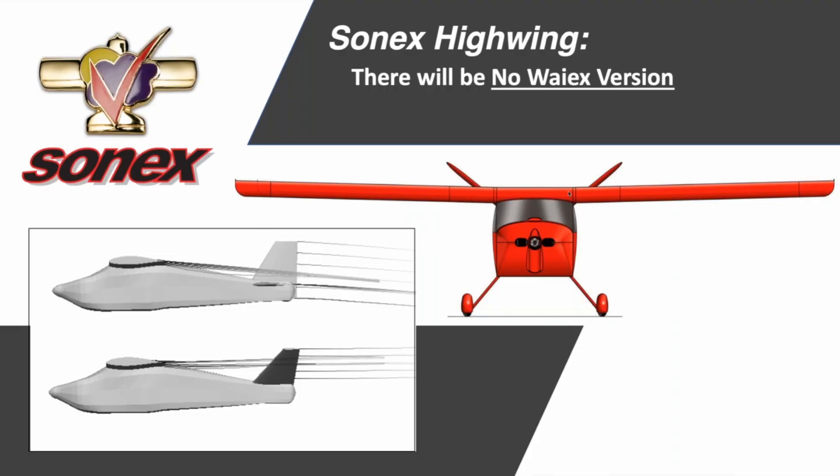Now if you're a fan of the YX and the Y-tail — and I am — they did announce that due to aerodynamic reasons there would be no YX version of the high wing.